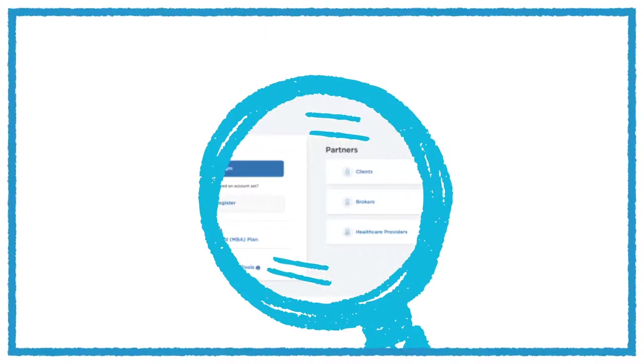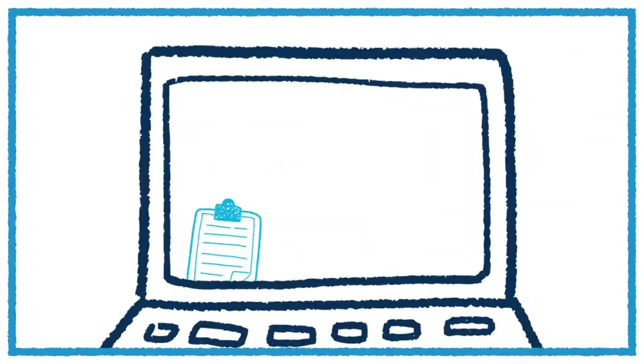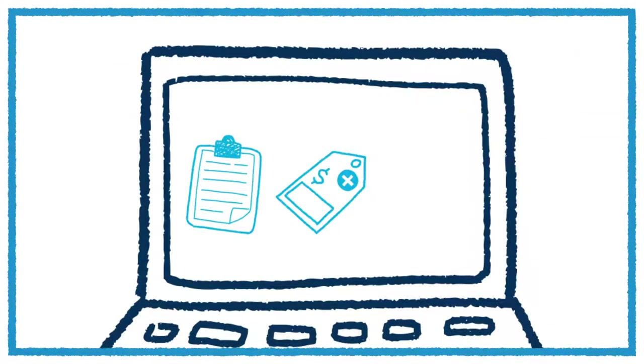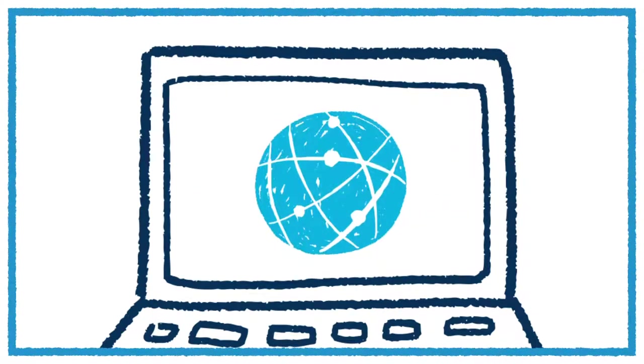It allows you to easily find the healthcare information you need, anytime. Through the site or the app, you can review your benefits, track and submit a claim, access telehealth, and even pull up an ID card. It also makes it easy to locate a doctor or hospital in the Cigna network.